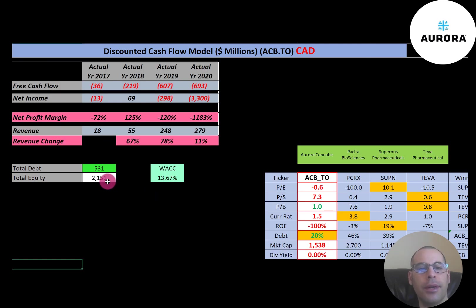Let's look at the capital structure. They have $531 million dollars of debt and $2.2 billion dollars of equity. I usually calculate the weighted average cost of capital based on the cost of debt and cost of equity, but I spent hours looking through their financials and couldn't figure out their cost of debt. I Googled WACC Aurora Cannabis and got 13.67%, and that's the discount rate we're going to apply to the future cash flows.